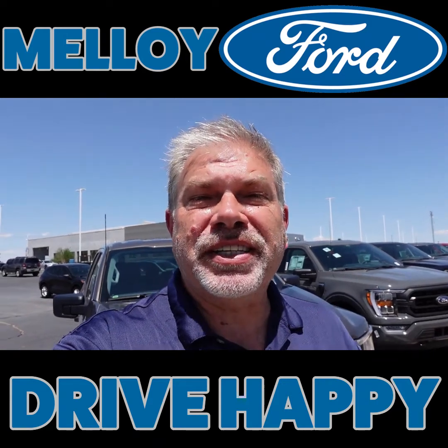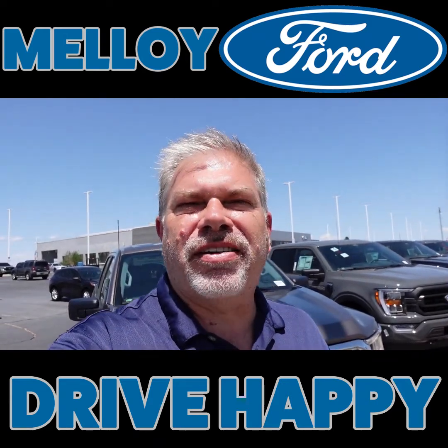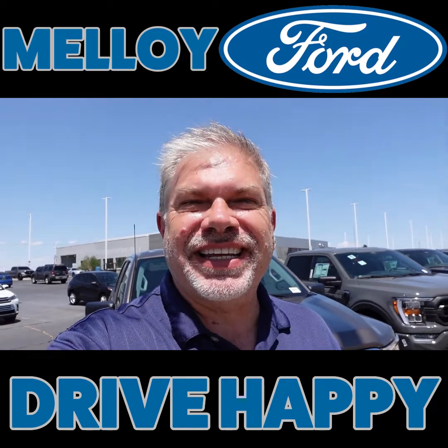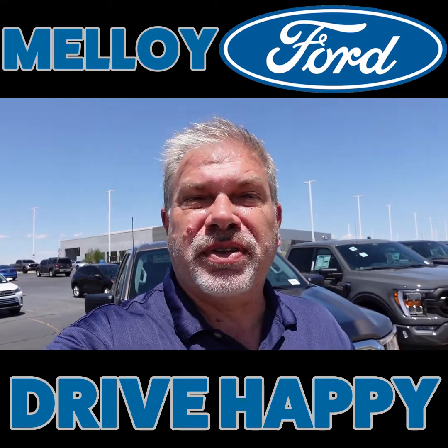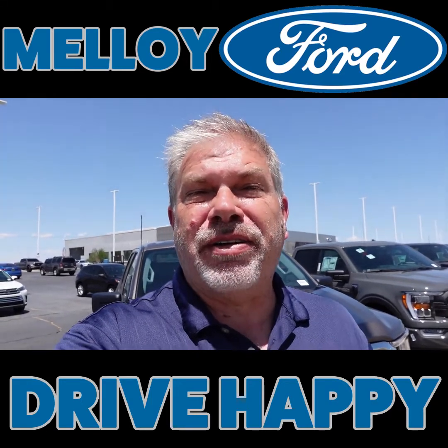What's up New Mexico? This is Dennis. I'm here at Malloy Ford. It is Saturday and it has been an exciting day so far. Earlier this morning we were over at the Basque Farms parade for the fair they've got going on. That was a blast.